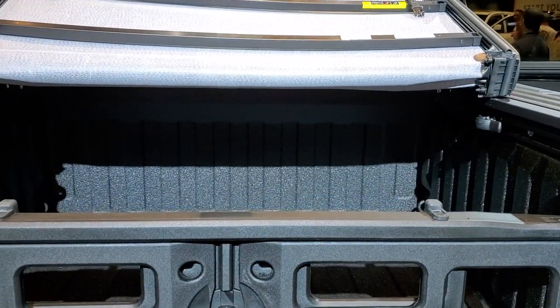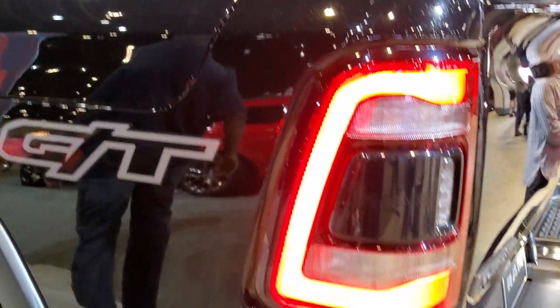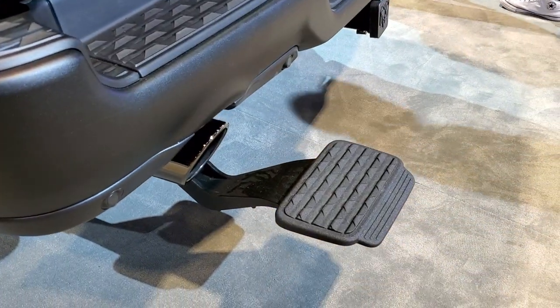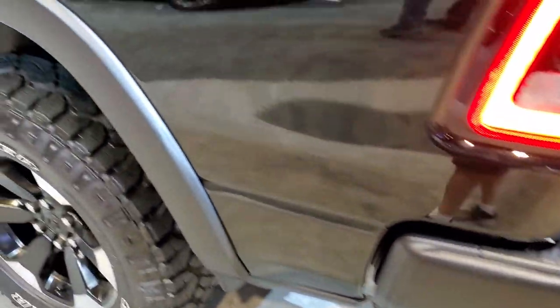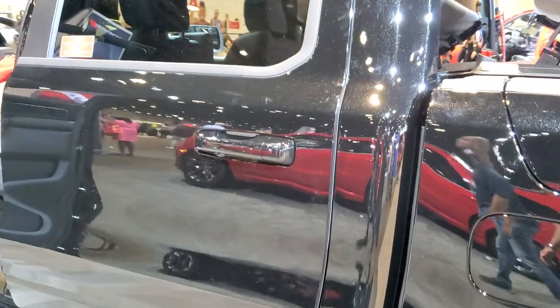It has an LED bedlining spray-in bed liner, and this one has the rear step on it as well. All the Rams are going to come with that capless fuel fill.